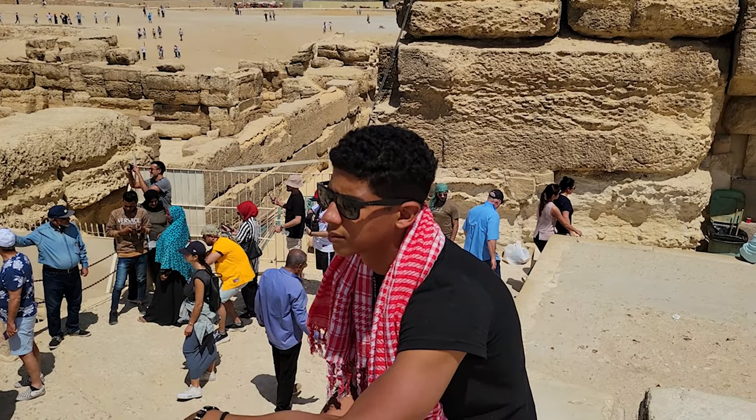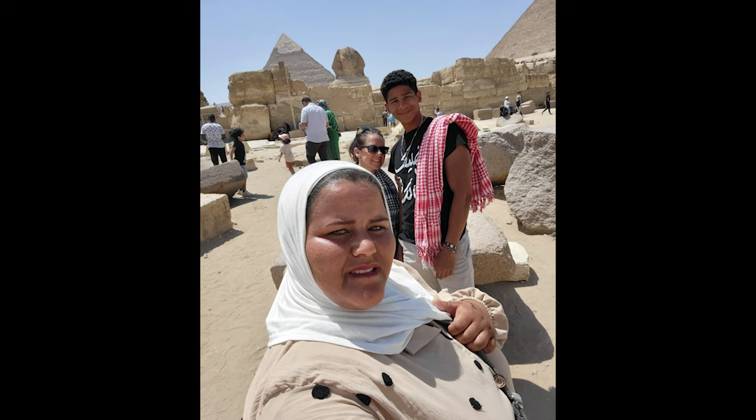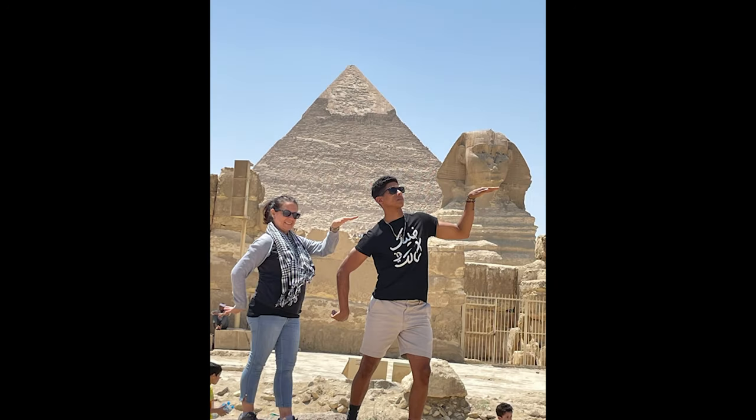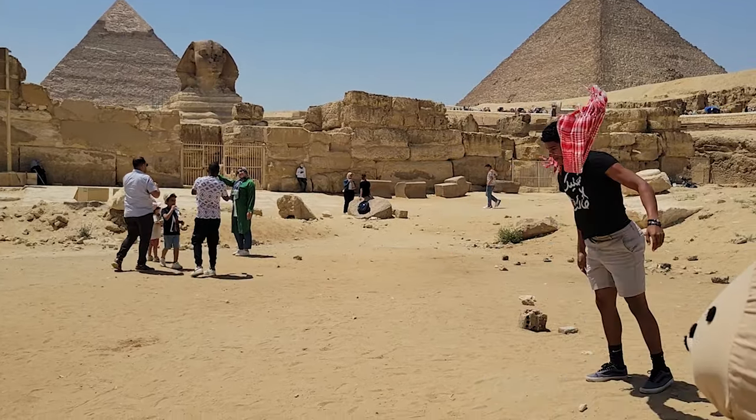There are Egyptian photographers willing to take your pictures right here. For a fee, of course. They will use your phone and they know all the perfect angles and poses to make sure your pictures look king worthy. I even got to bust out my backflip in front of the sphinx.